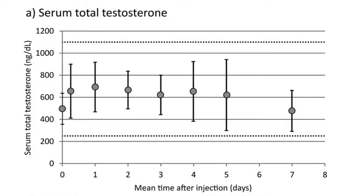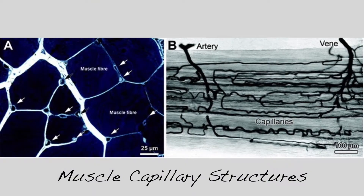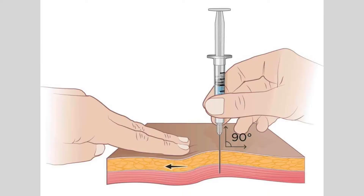Sub-Q injections are generally a bit slower in absorption and will have a flatter pharmacokinetic curve. In fact, testosterone injected subcutaneously has a much flatter and slower release time compared to intramuscular. The reason for this is because muscles have much greater capillarization, meaning more blood flow — so intramuscular injections release the oily depot sitting in your muscle quicker because blood flow over that depot is a lot higher.